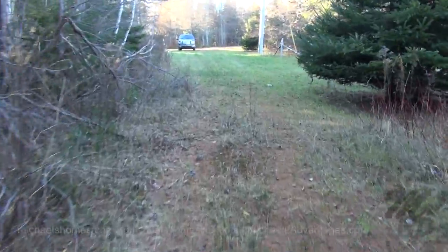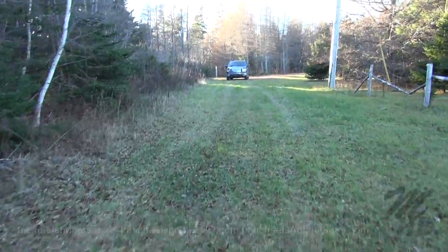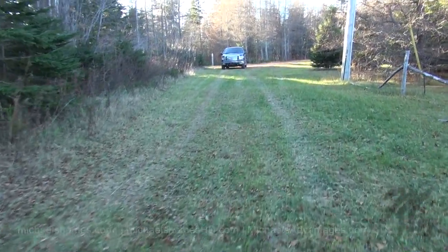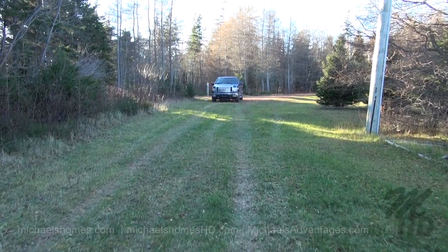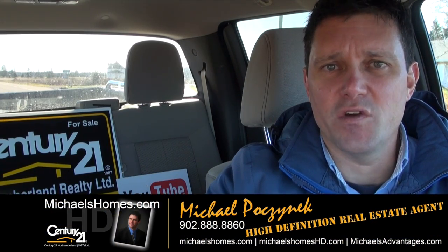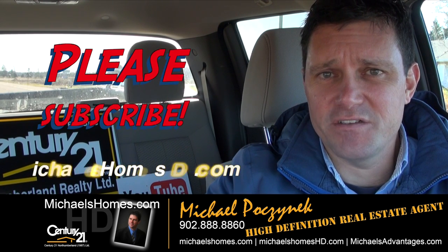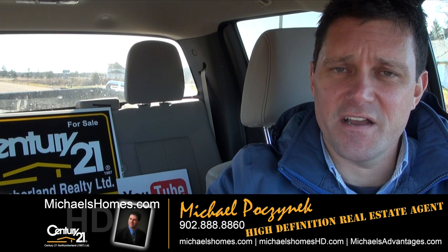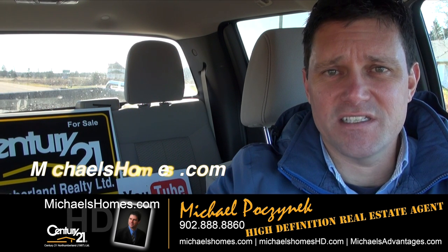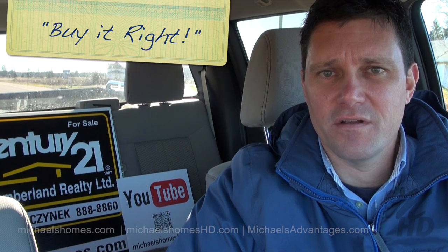So this is a good little nature hike and a great way to test the optic stabilization in this new Sony camera, which I'm thoroughly impressed with. That concludes our little field trip of viewing the property in Birch Hill. Thank you very much for watching my video. Make sure you subscribe to my YouTube channel at michaelshomeshd.com, and subscribe to my weekly PEI real estate newsletter at michaelshomes.com for PEI real estate tips, tricks, and traps. Thank you. Have a great day, and remember to buy it right.